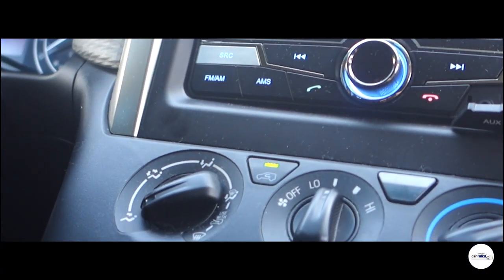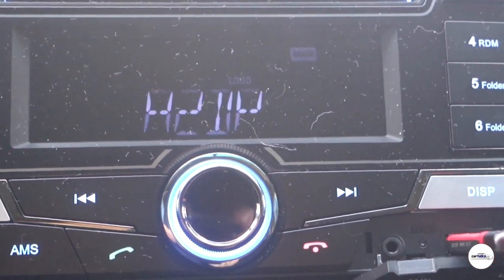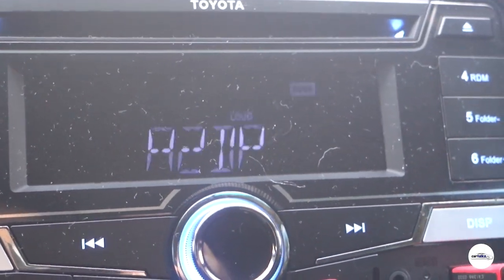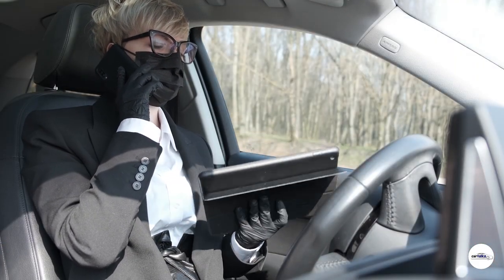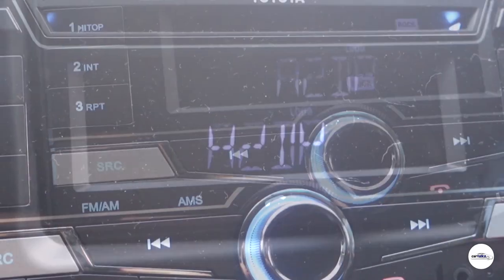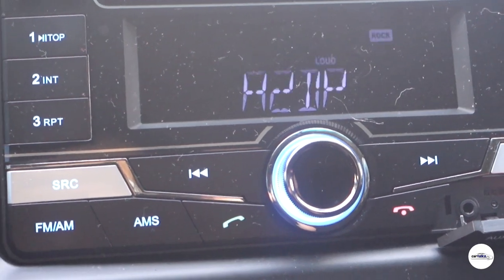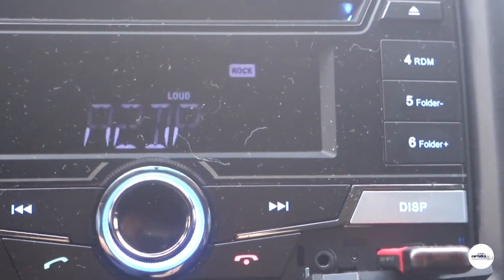Sa bandang gitna ng dashboard, makikita natin yung 2D na radio — hindi ito AVN, simple lang na 2D radio na may LED display. Pero huwag ninyong malitin yan — merong Bluetooth functionality kaya hindi mo na kailangang hawakan yung phone kapag may tumatawag. Bukod sa Bluetooth, meron din itong CD/DVD, FM/AM radio, USB for audio connectivity, at auxiliary connection o 3.5mm jack.